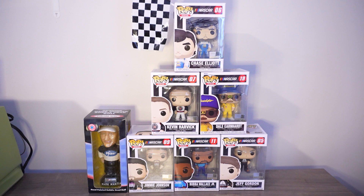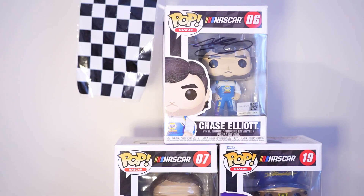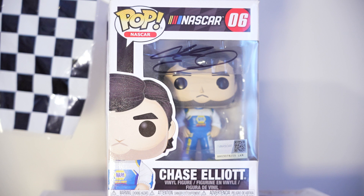First up are the Funko Pops, and I have one bobblehead of Mark Martin that I love. Some of the Funko Pops are a bit older, like the Bubba Wallace one. There's a Jeff Gordon one and a Kevin Harvick one, but this Chase Elliott one holds a special place in my heart. I got this at Kentucky Speedway at Chase Elliott's smaller merch hauler by the track.